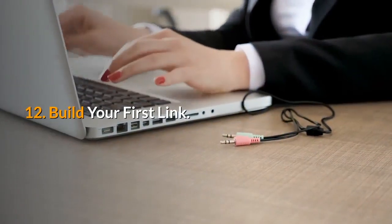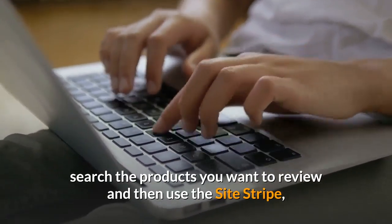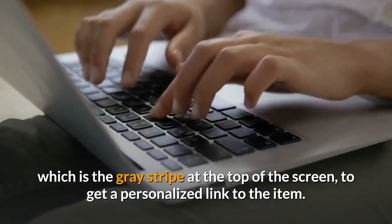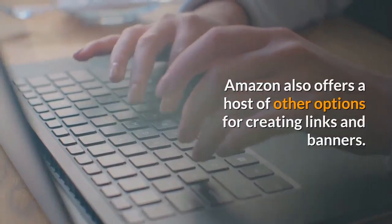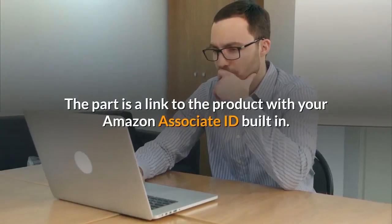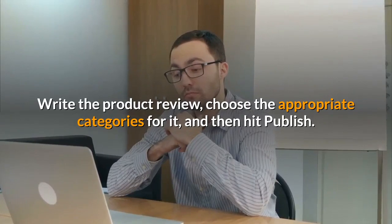12. Build your first link. Once logged in to your Associates account, search the products you want to review and then use the site stripe — the grey stripe at the top of the screen — to get a personalized link to the item. Amazon also offers a host of other options for creating links and banners. 13. Blog your review. The link to the product has your Amazon Associate ID built in. Write the product review, choose the appropriate categories for it, and then hit publish.